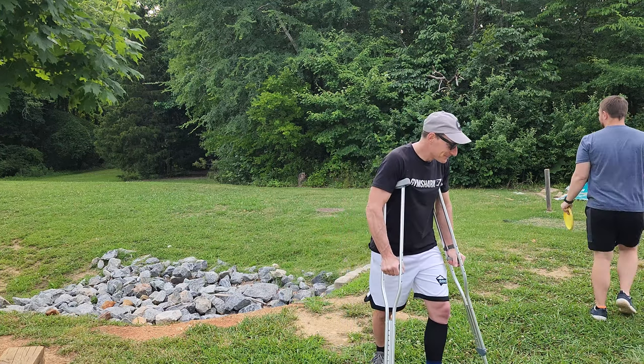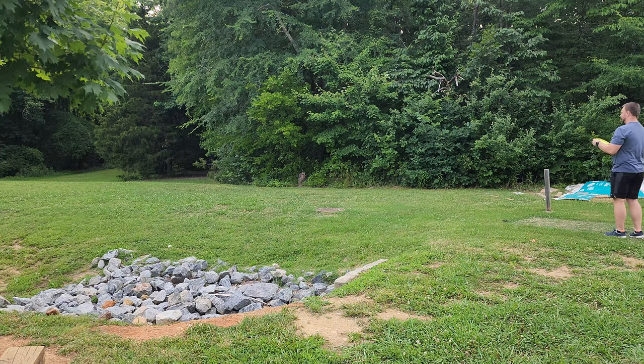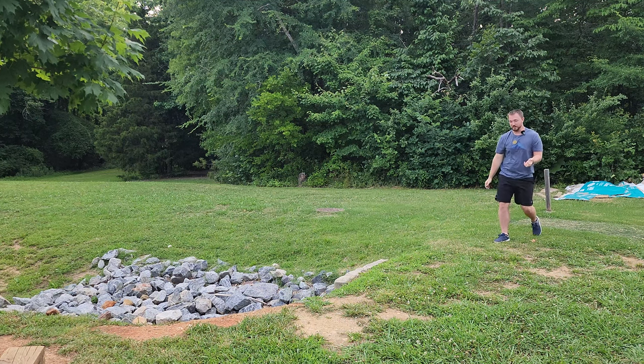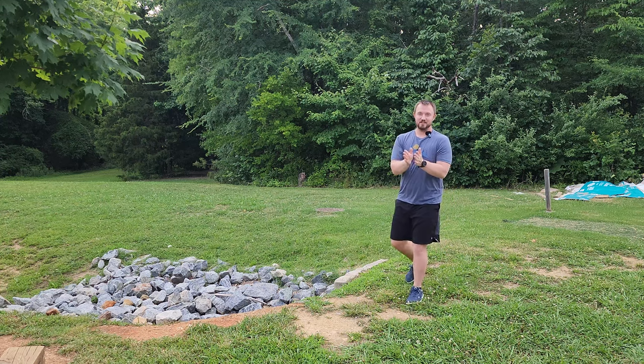All right, hole one. We're right here. I strategically set you guys up so you could see the flight — about 110 feet, par 3. Let's see if it's stable. I think it's parked — a nice little bit of glide to it. It's a perfect disc for this exact shot. Subscribe to the channel, hit the like button. Let's get underway.